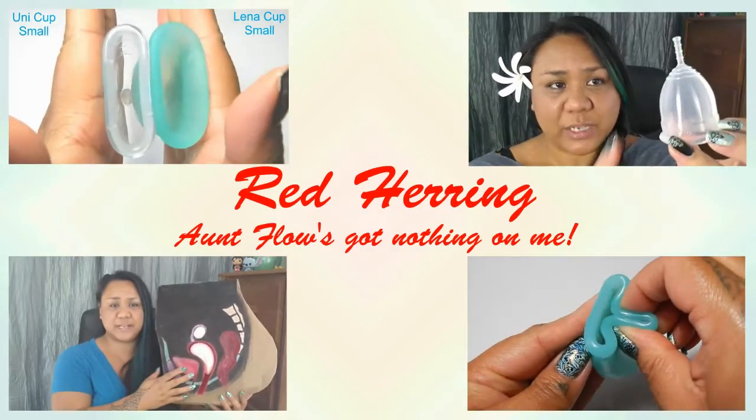Hello everyone, it's Red Herring. I hope you're having a great day so far. In this video I'm going to ramble a little bit, and I think I'm going to start doing that on maybe every other Tuesday. I'll go over maybe a cup that I came across or received, or just something menstrual-related that pertains to my life.